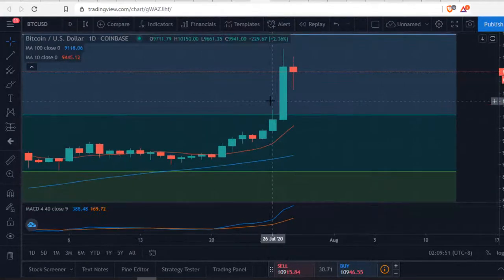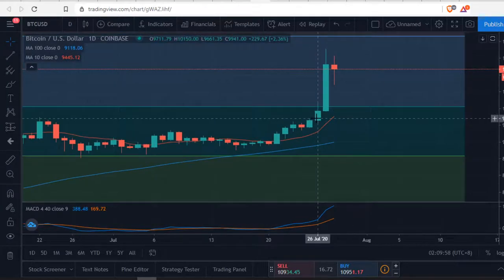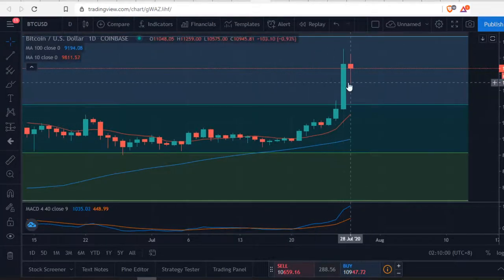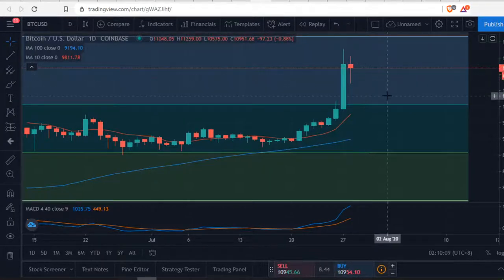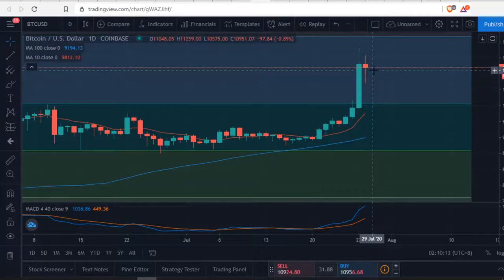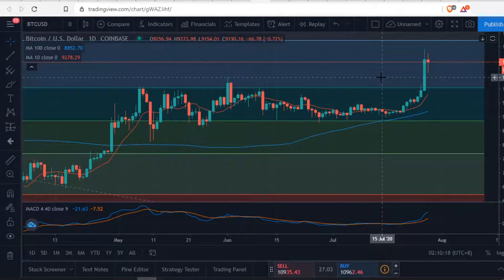It looks like it may correct down a little bit. Right now it's at $10,945 on Coinbase. It's gone up about two grand in the past seven or eight days, so it will have to correct at some point — just don't know how much. It might correct just a little and then keep going, depending on market sentiment and everything going on around the world.